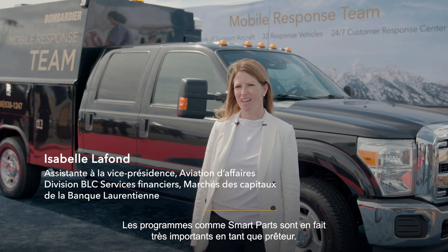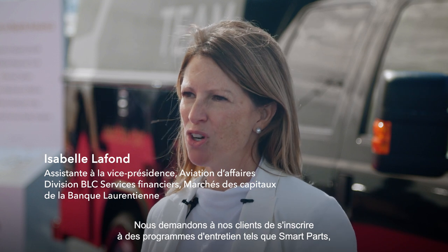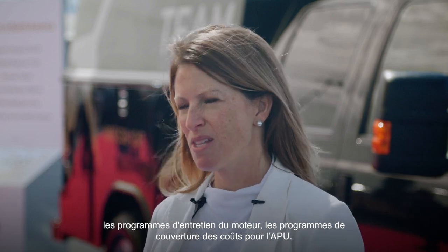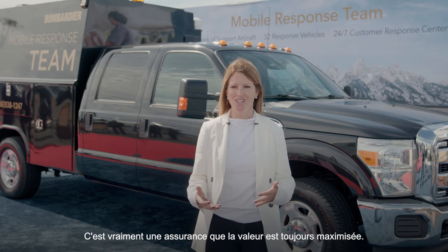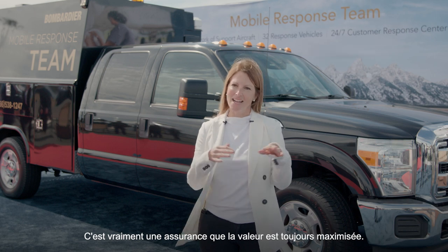A program like Smart Parts is actually really important. As a lender, we really ask our clients to enroll in maintenance programs like Smart Parts, engine maintenance programs, and APU programs. It's really an insurance that the value is at all times maximized.